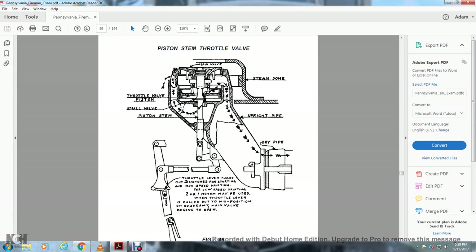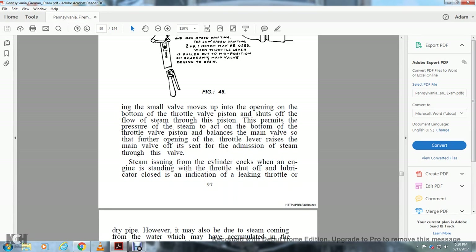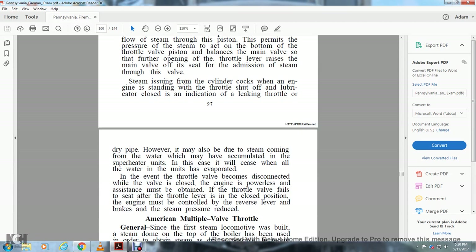The piston stem throttle valve shows the stem dome, main valve, throttle valve position, small valve, piston stem, upright pipe, and dry pipe. The throttle lever pulled over 3–9 notches is for starting and high-speed drifting. For low-speed drifting, 2 or 1 notch may be used. Steam issuing from the cylinder cocks when the engine is standing with the throttle shut off and lubrication closed is an indication of a leaking throttle or dry pipe. However, it may also be due to steam condensing with water accumulated in the superheater units, in which case it will cease when all the water in the units has evaporated.